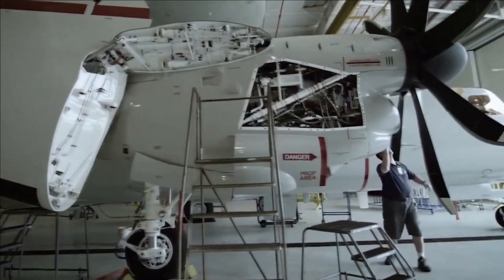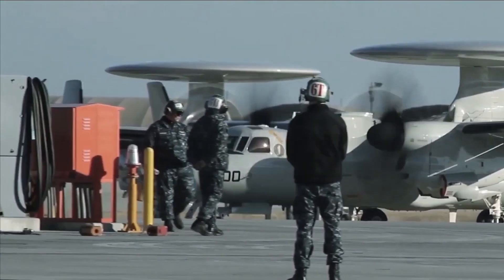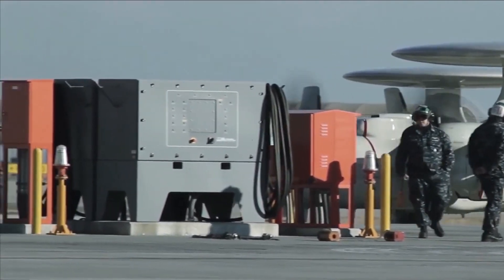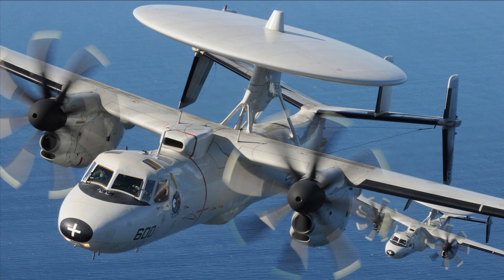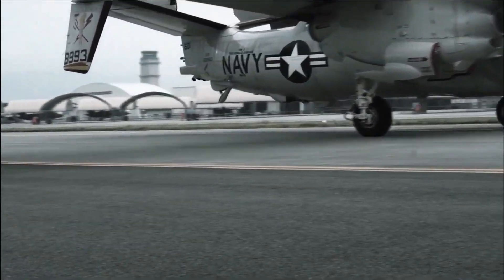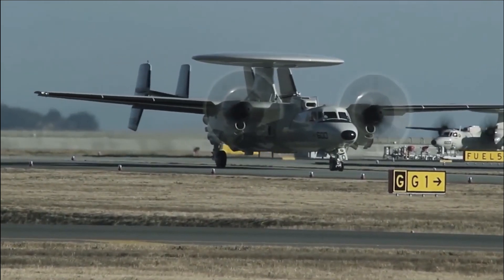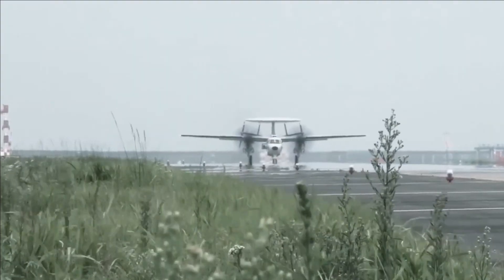Robio says that with aerial refueling, future E-2D flights could last up to nine hours. This would be especially helpful for tired crews trying to land on a carrier at night or in bad weather. Though ILM isn't strictly necessary at the moment, it's quickly becoming a top priority for many ship operators.